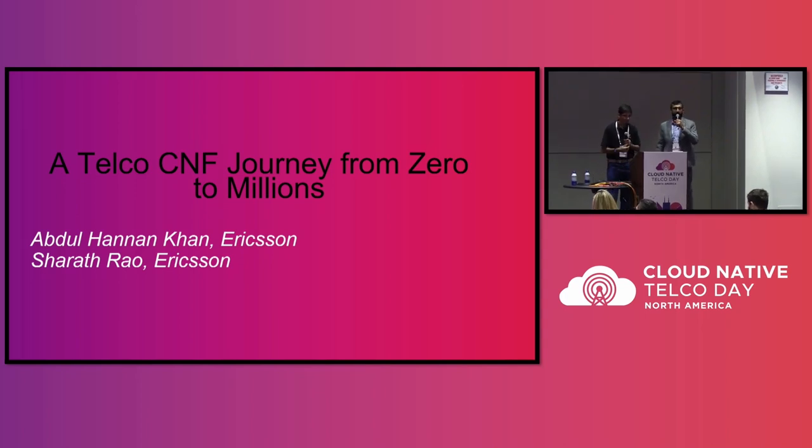I'm Abdul Hanan. I'm working at Ericsson for 12 years, delivering primarily core control plane applications for our customers from 2G to 5G, and also from purpose-built to now cloud-native. Let's begin our journey.